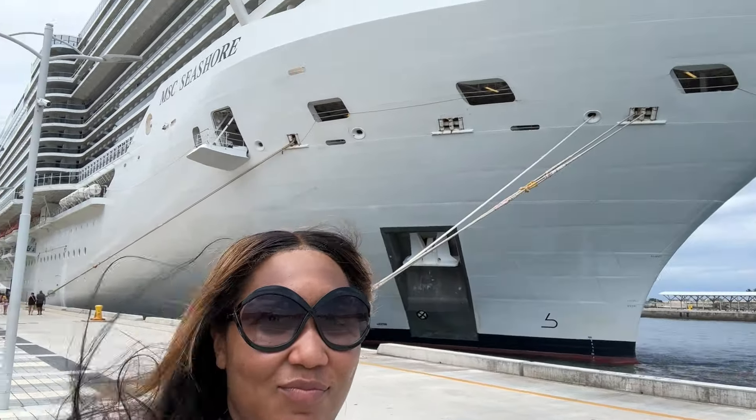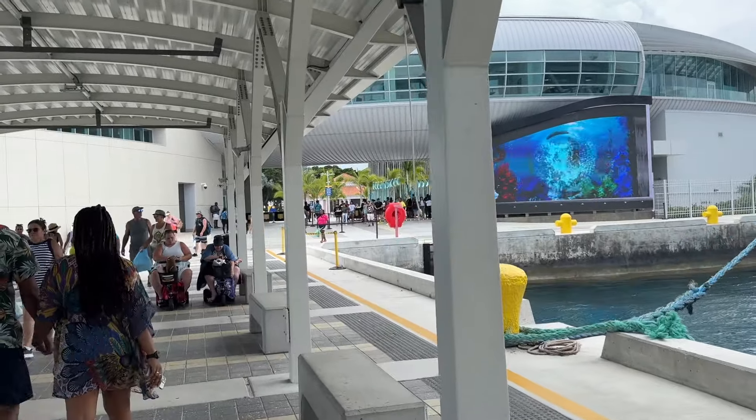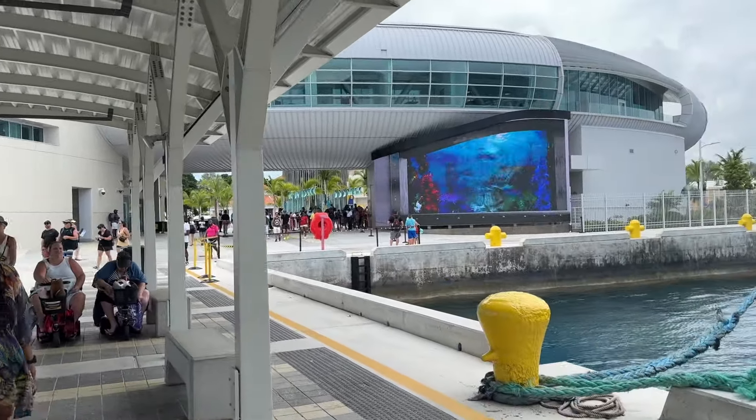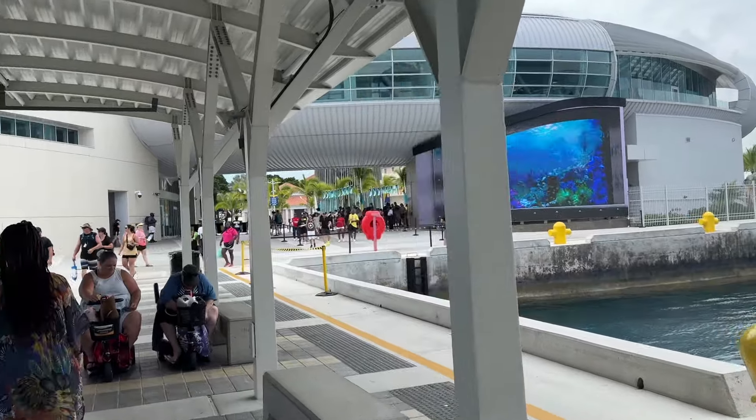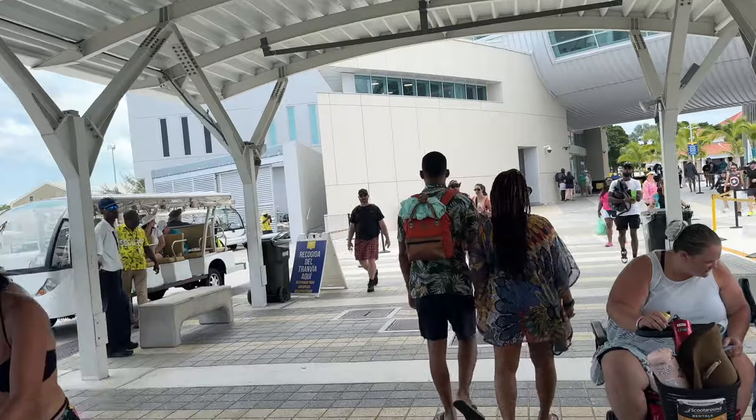When you are getting off the ship, don't forget that you need to bring your sail card as well as a photo ID. That can be your license or your passport. I always recommend making a copy of your passport so you can keep the actual passport in the safe in your cabin and take the paper copy with you off the ship. Definitely bring your license and photo ID.